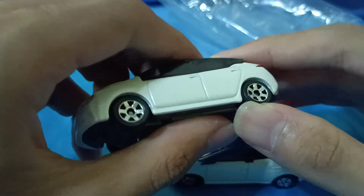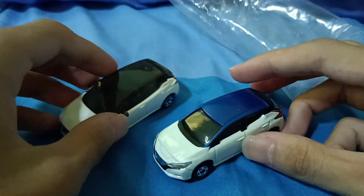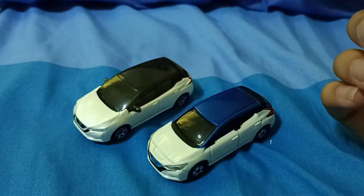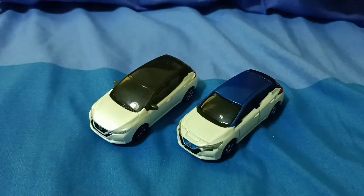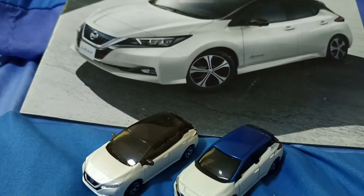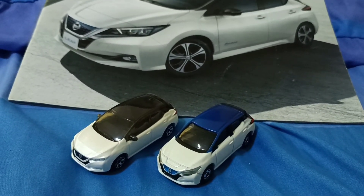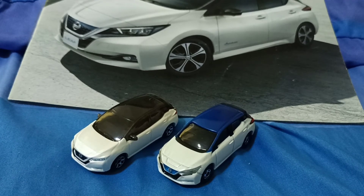The Matchbox doesn't have suspension. I'm still looking forward to getting the gray color Tomica version — I don't have that one yet. So what do you think of these two cars — the Tomica and Matchbox Nissan Leaf? Let me know in the comments below. Next time we'll have more videos, so don't forget to subscribe to my channel and follow me on Facebook, Twitter, and Instagram. Thanks so much for watching — see you next time!